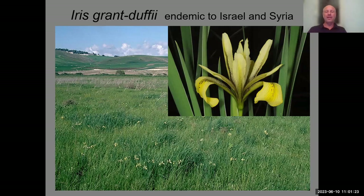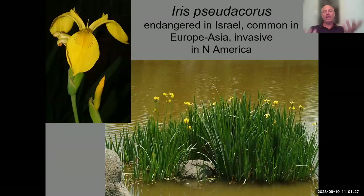Iris grant-duffii is really endangered because these fertile dry depressions are used for agriculture. The last yellow iris is one you know very well — the European yellow flag, Iris pseudacorus. When I talk about endangered plants in Israel, I always give this example: we have only two populations of this flower in Israel, and we are very proud to propagate it. Yet this same species is found in every ditch in London, Amsterdam, or Berlin, and in America it's considered an invasive plant from Europe — the same species in three completely different conservation statuses.